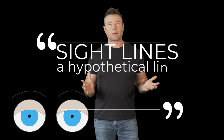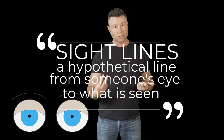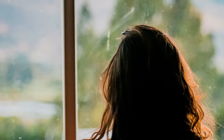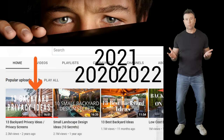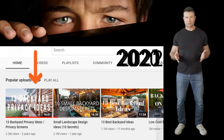The biggest problem is your sight lines — sight lines from inside your house looking out, and what do you see? Sight lines from your neighbor's windows looking out of their house and what they see, but also when they're outside looking in and when you're outside looking in. We do a privacy video every single year because privacy is the number one concern for homeowners.